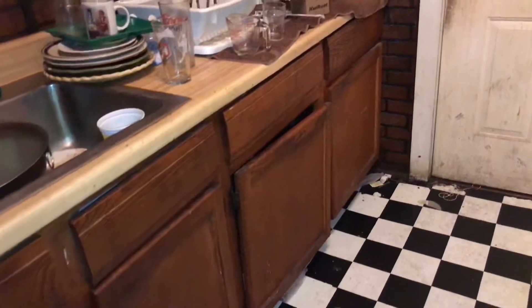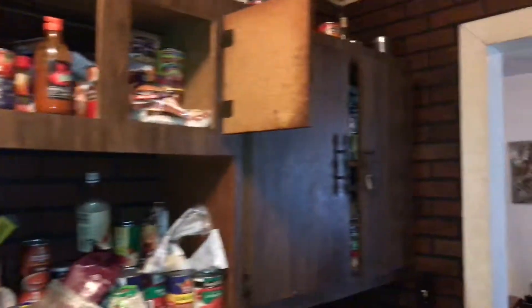The cabinets are broken and will need to be replaced or repaired. The refrigerator was left dirty.